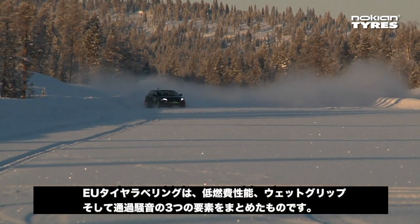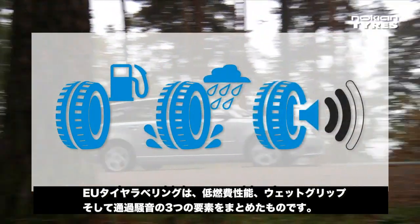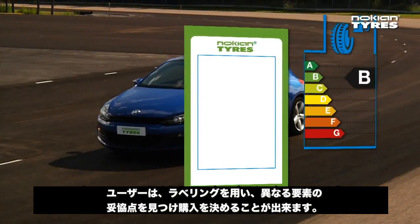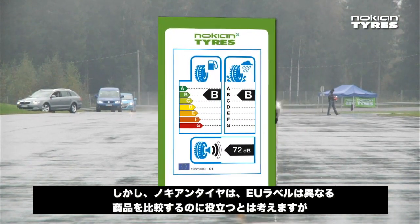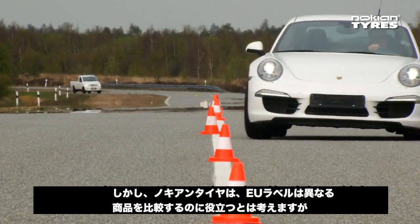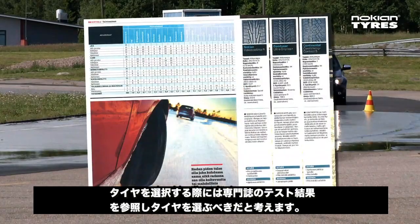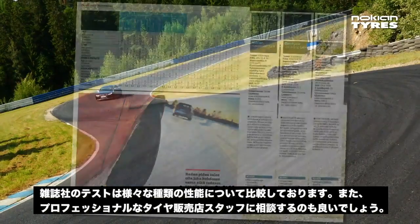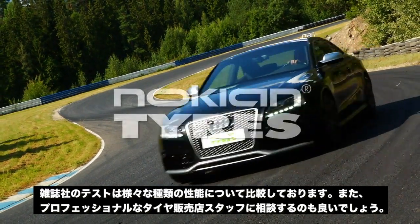The EU tire labels are a sum of three factors: fuel economy, wet grip, and external rolling noise. A buyer can use the labels to make a decision that is essentially a compromise between the different features. However, Nokian Tires wishes to emphasize that although the new labels make it easier to compare different tire models, you should still study the tire tests in motoring magazines when selecting a tire, as the tests compare dozens of different characteristics. You can also consult professional tire retailers.